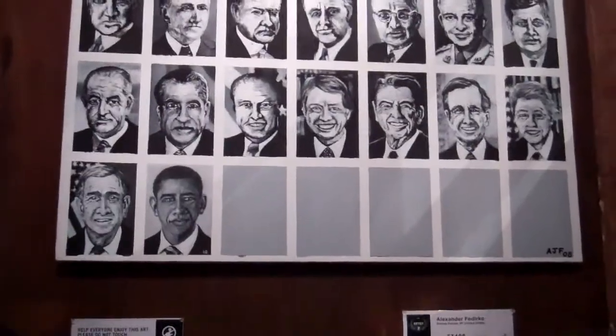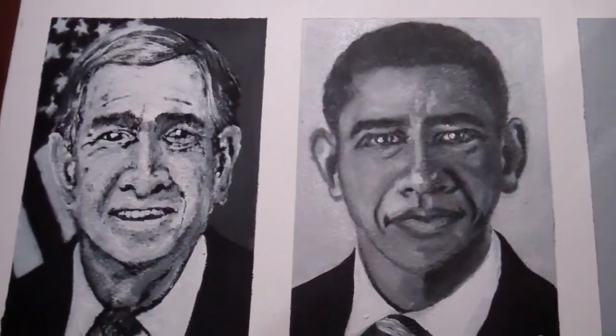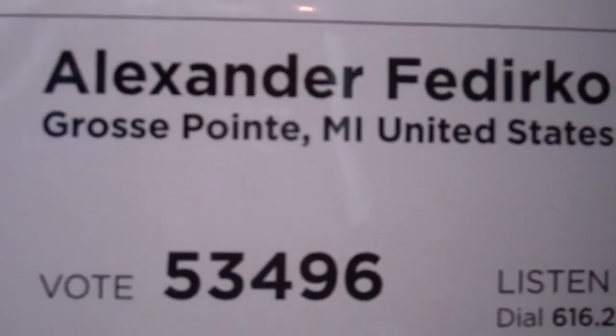Hey guys, there's a thing of paintings of our presidents. I'll get up close so I can see — Obama. You can see there are presidents. This is by Alexander Federico of Grosse Pointe, Michigan.